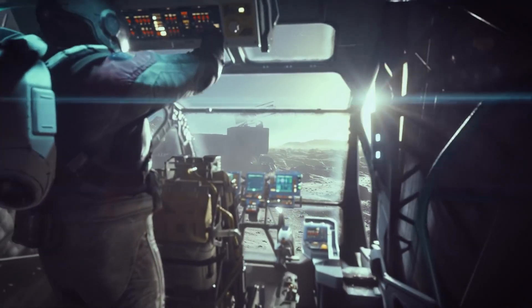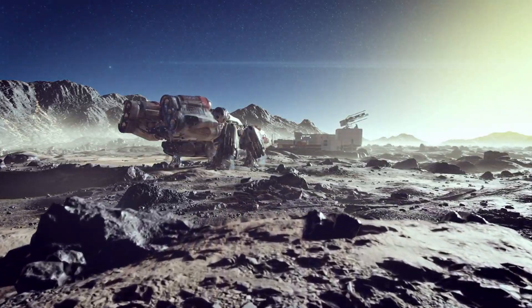Microsoft bought Bethesda a while ago, and they've been running out of ways to say that Starfield — a game Bethesda has been working on since 2015 — will be an Xbox exclusive.